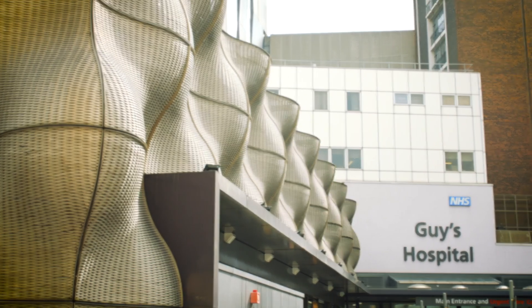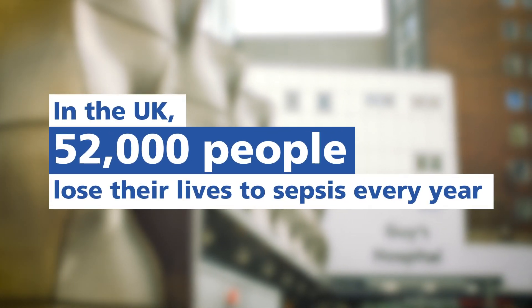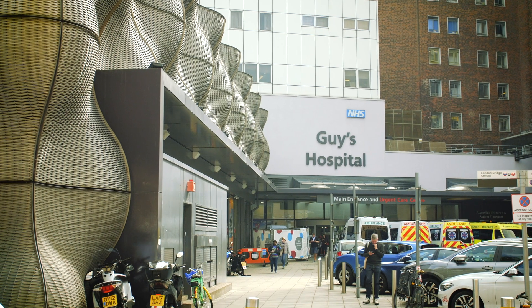Sepsis is when the body's response to infection is abnormal and damages the body's own tissues and organs. It can be a very serious disease — approximately 20 to 50 percent of people admitted with suspected sepsis will end up dying within that first admission. The problem is that it's enigmatic, can present in a number of different ways, and can be very challenging for busy clinicians to detect. A patient can deteriorate literally in front of your eyes, so rapid diagnosis and giving the right treatments quickly definitely improves patient outcomes and saves lives.